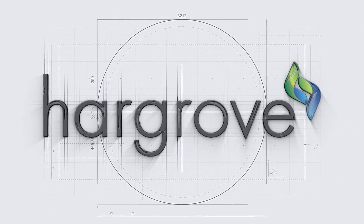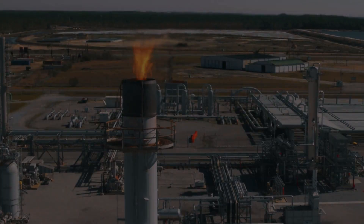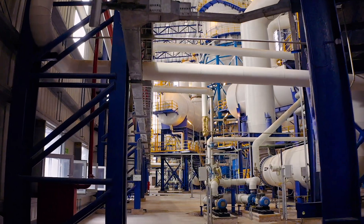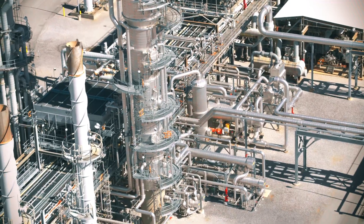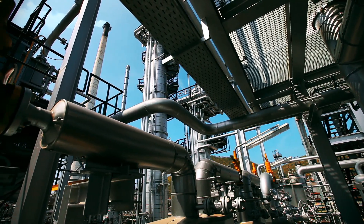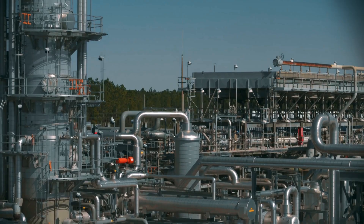Calculating the critical buckling pressure of a heat exchanger takes time. And when a heat exchanger is already deformed and corroded inside a chemical plant, every second counts. Hargrove constructs some of the most complex industrial plants, ensuring the safety of all involved.